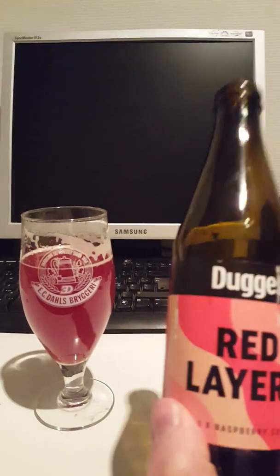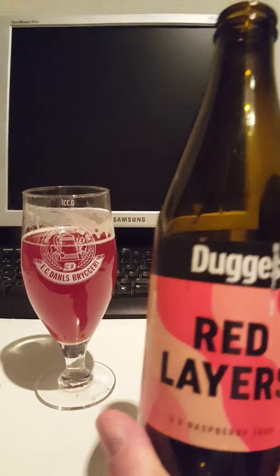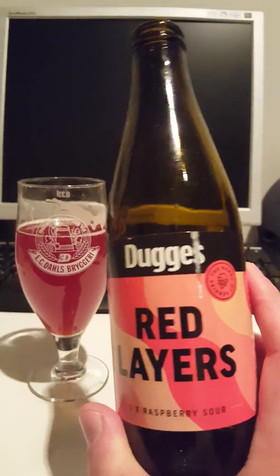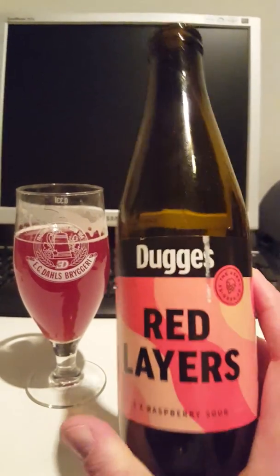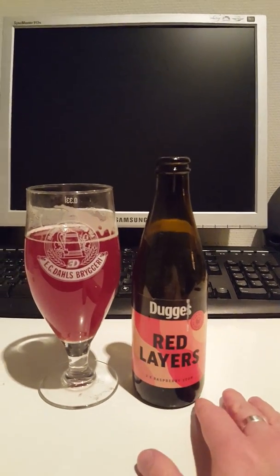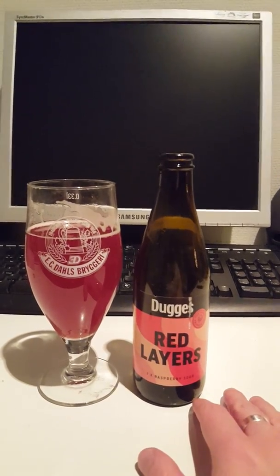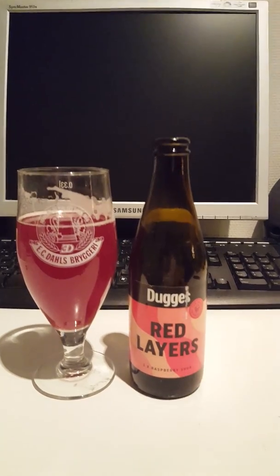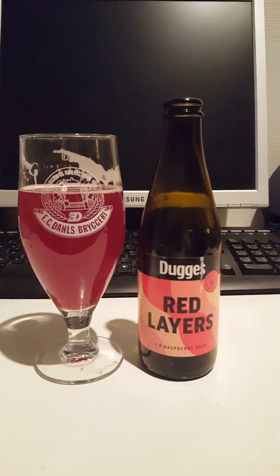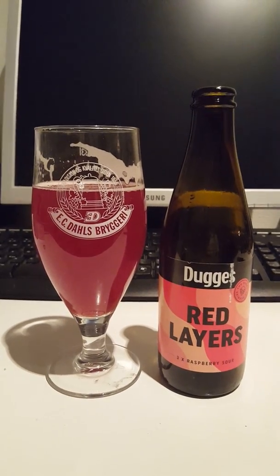If you like your sour beers, if you like Berliner Weisses, if you can find this one go for it — go for it guys. Lovely, super lovely beer. Loads and loads of fresh raspberries, super tart, super fruity, super fresh, super nice. It's a four out of five — four out of five easy from the Cider Fanatic. Thumb me up if you like the review, subscribe to the channel if you want. Have a good one guys, see you next time.